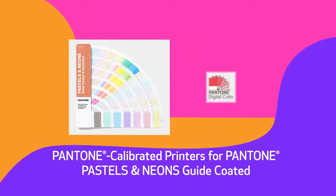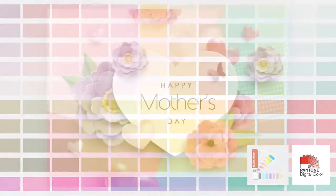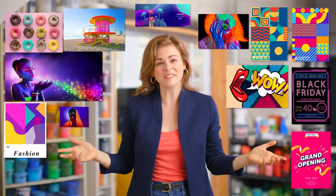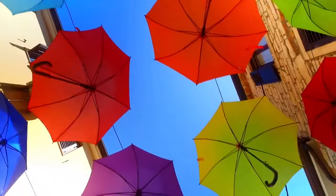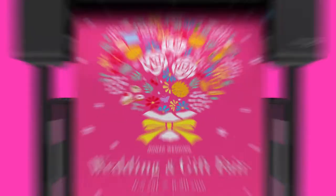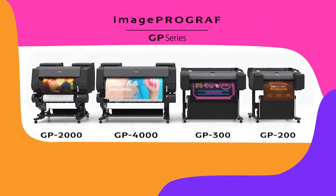These printers are also Pantone-calibrated for Pantone Pastels and Neons Guide coated. So take a look around you — change really is everywhere. It's time to reimagine the way you print. It's time for Canon's ImageProGraph GP series.